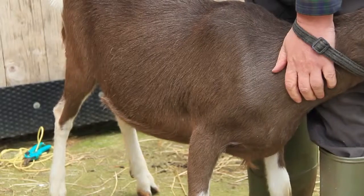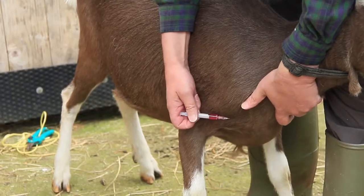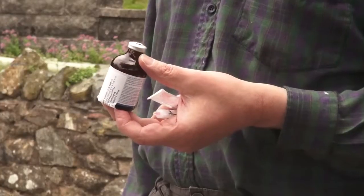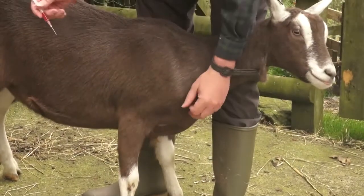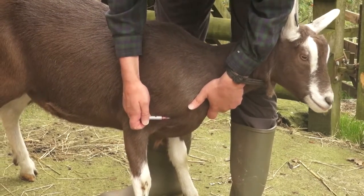Another routine task is giving injections. There are two types: subcutaneous, which are simply made under the skin and are given for injections against clostridial diseases. Goats do not retain the immunity given by injections for very long, and for this reason injections should be repeated at six monthly intervals. Some people consider even this is too long a gap.